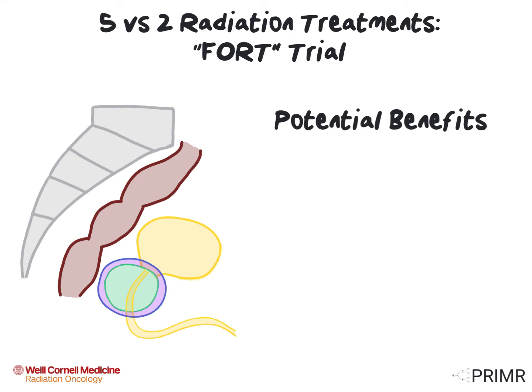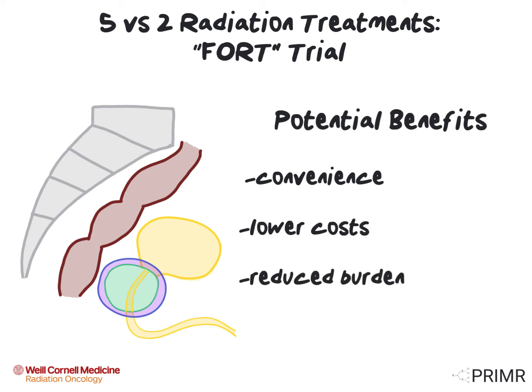While there are no immediate benefits to any patients who enroll on this trial, there are potential benefits for future men who may be diagnosed with prostate cancer down the road. These potential benefits may include increased convenience because of fewer treatments, lower costs, and overall reduced burden for patients.